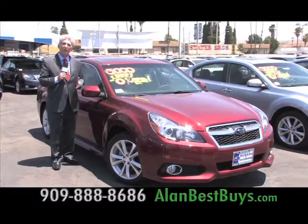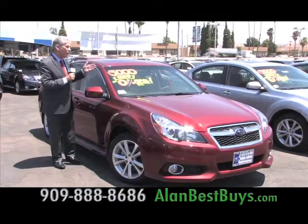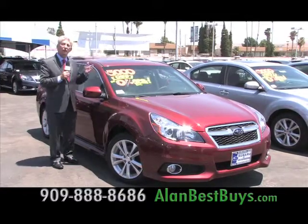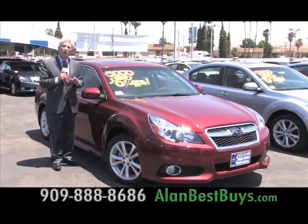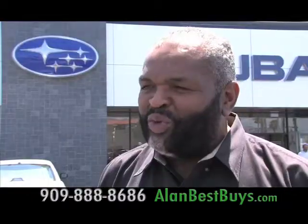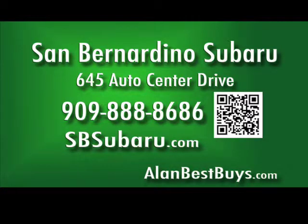This 2013 Subaru Legacy has it all. It's a luxury car, now $3,000 off with 0% financing for up to 63 months — that's more than five years. San Bernardino Subaru, 645 Auto Center Drive, off the 10 and 215 freeways. Call 909-888-8686. sbsubaru.com.